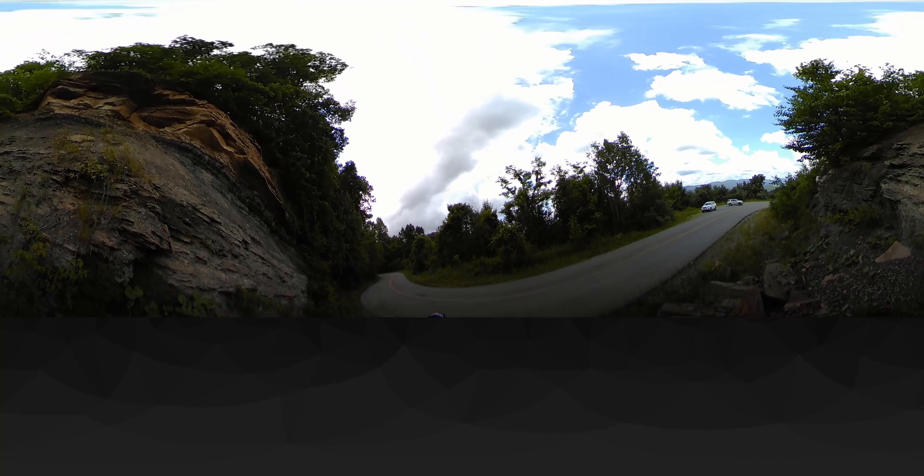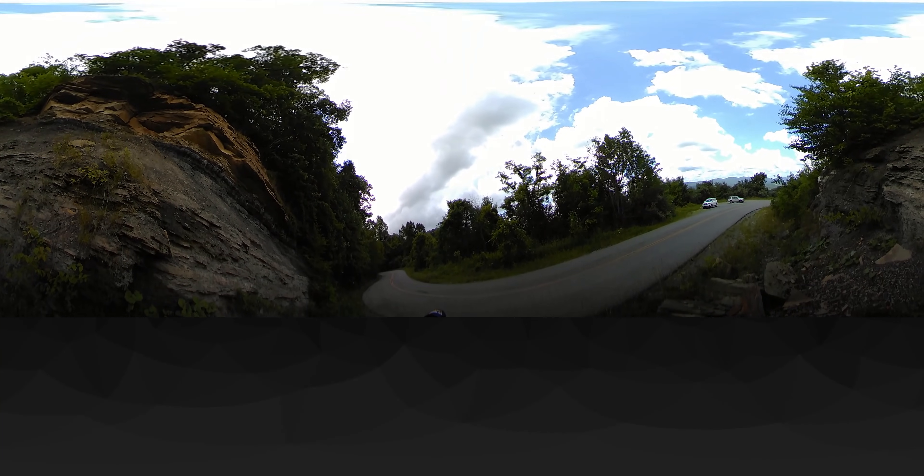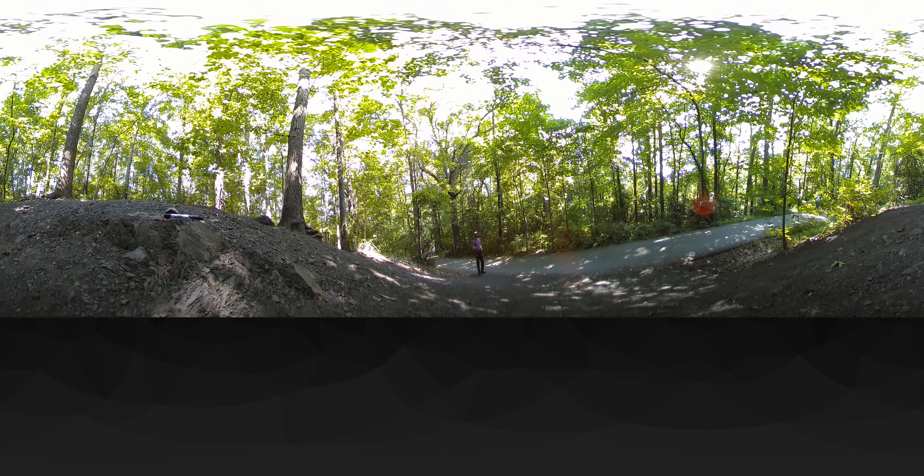Even though most coal in Virginia is found in the Appalachian Plateau, smaller deposits exist in the Piedmont region's Triassic basins, like we see here in Midlothian near Richmond.